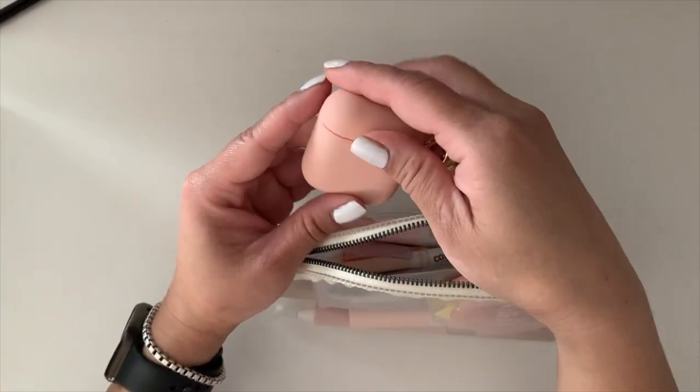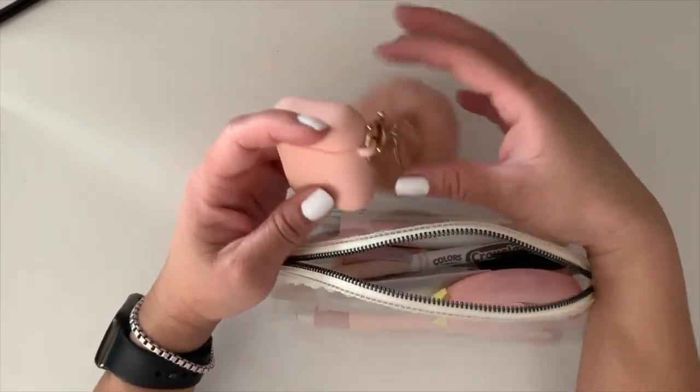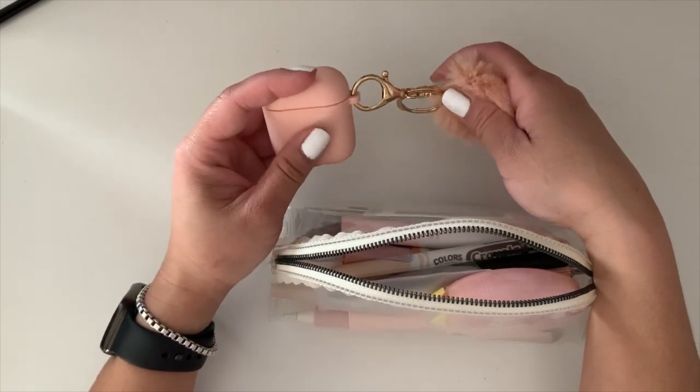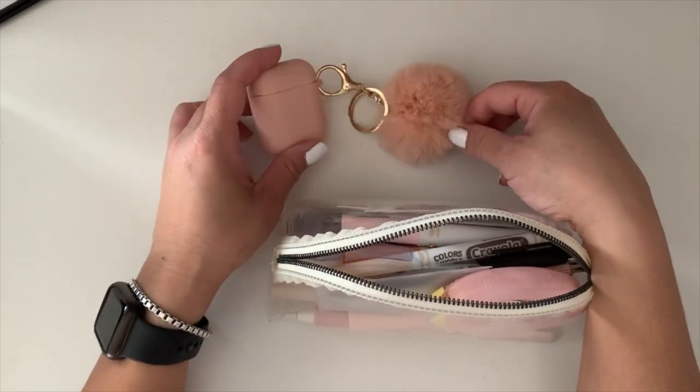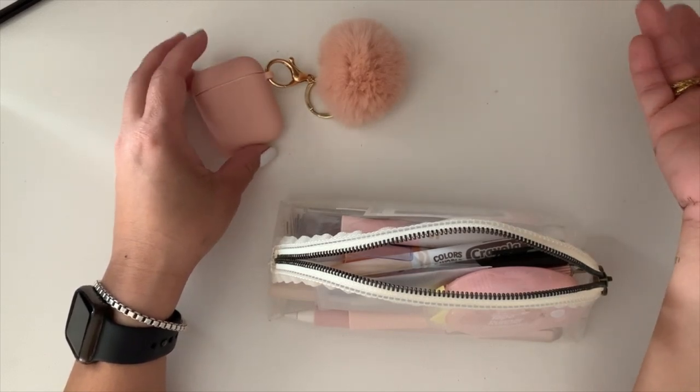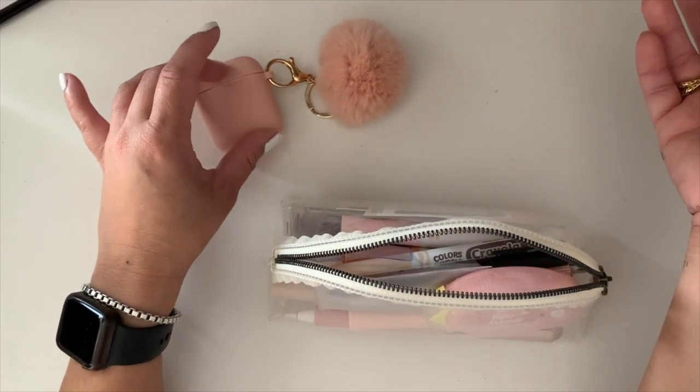First up are my AirPods. When I'm planning, I like to listen to audiobooks or podcasts, or if I'm watching a movie and my husband is watching another movie or my kids are being loud, I always have my AirPods with me.